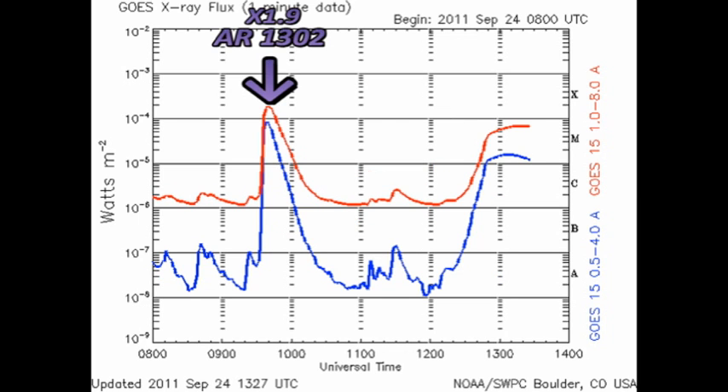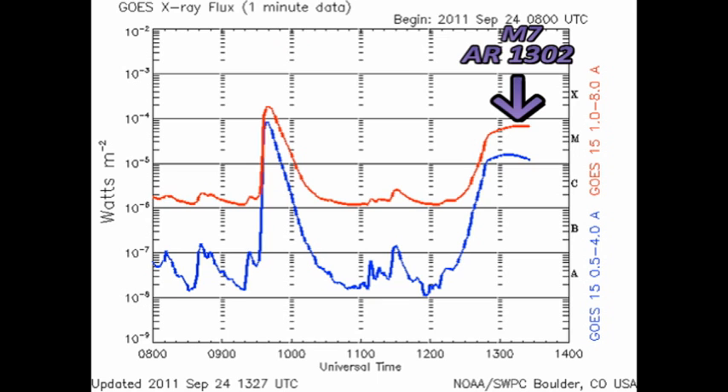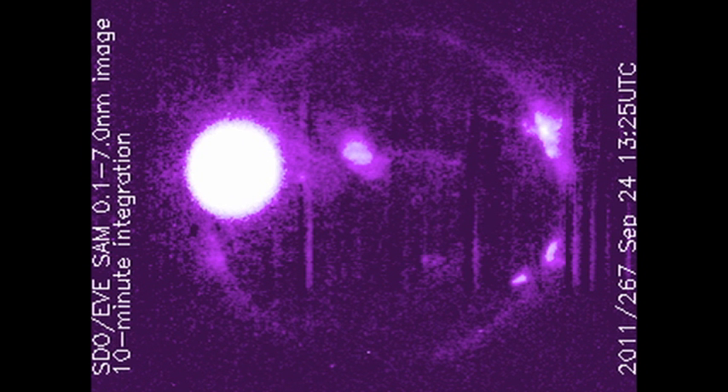The X flare occurred at around about 9:30 this morning and was fairly sharp. That also was from region 1302. And the long-duration event, I believe, is from region 1302 as well, and that is confirmed from this image from the EVE instrument on the Solar Dynamics Observatory.